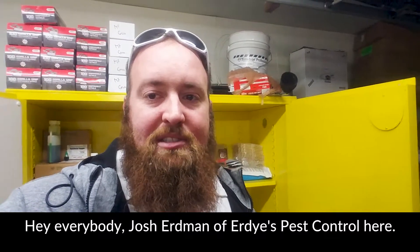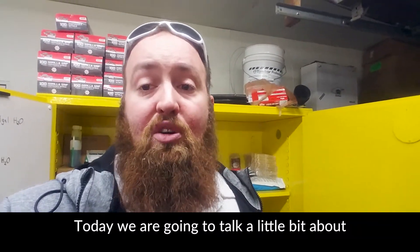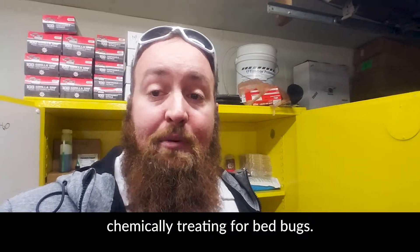Hey everybody, Josh Erdman, Erdys Pest Control here. Today we're going to talk a little bit about chemically treating for bed bugs.